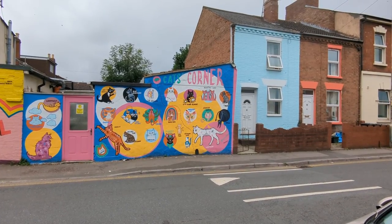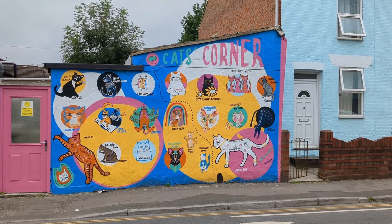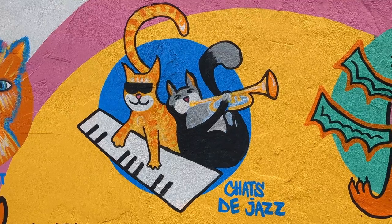Next to it is one of my favourites: the Cat Corner, showing cats from around the world painted by Gloucester artist Murmur.